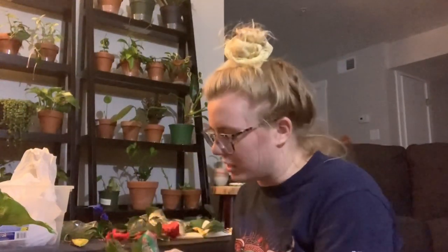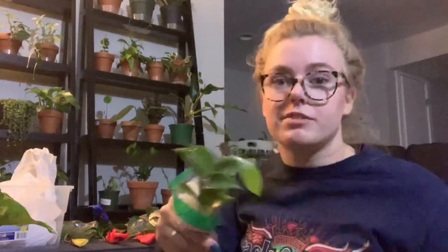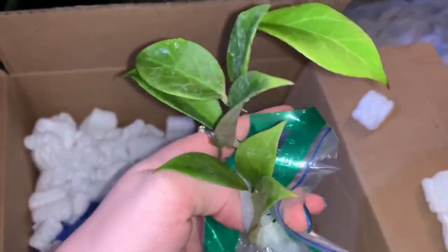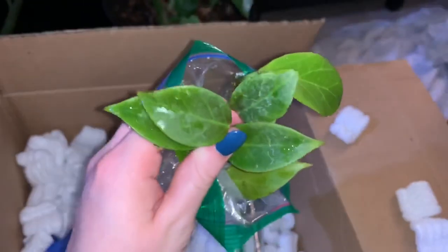I actually got this one confused with the other one she's going to be sending me once it's ready. But here is the Sunrise — I'm going to flip the camera around on this one because it's so special. Here's the Sunrise, and you can kind of see the pink and purple tinges on it. When I put this in the window, it will actually get really, really pink — or red, I guess, is the technical color. You can already see it starting.